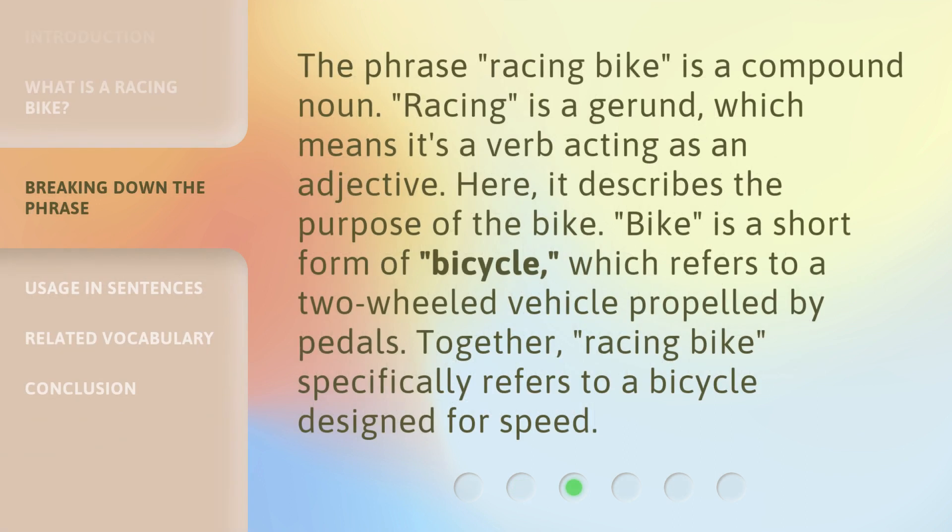The phrase 'racing bike' is a compound noun. 'Racing' is a gerund, which means it's a verb acting as an adjective. Here, it describes the purpose of the bike. 'Bike' is a short form of 'bicycle,' which refers to a two-wheeled vehicle propelled by pedals. Together, 'racing bike' specifically refers to a bicycle designed for speed.